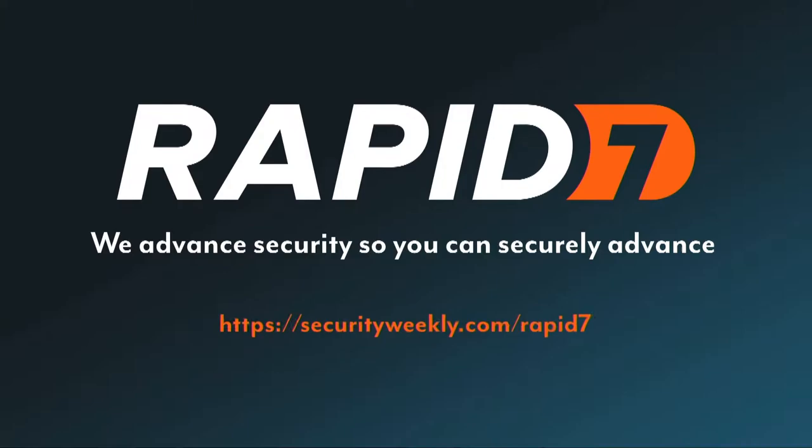You want to get the right things done for your security program. Sounds simple, but what are the right things for you? What does done mean? And how are you going to get there?